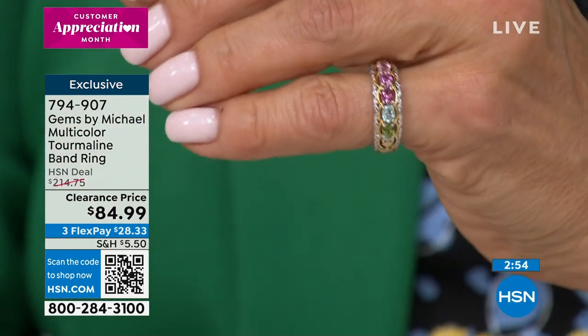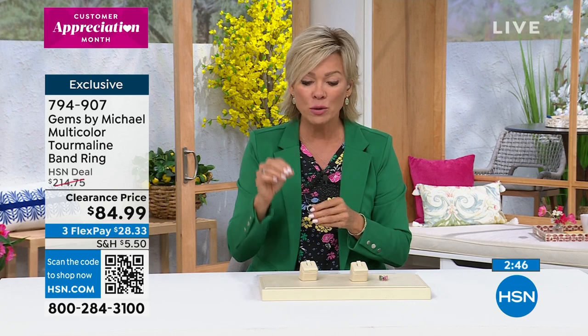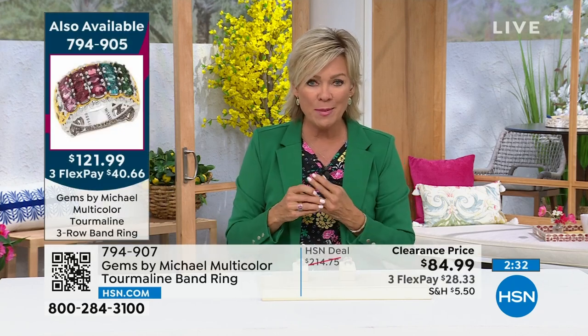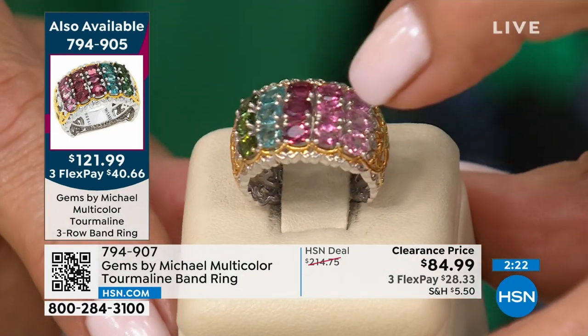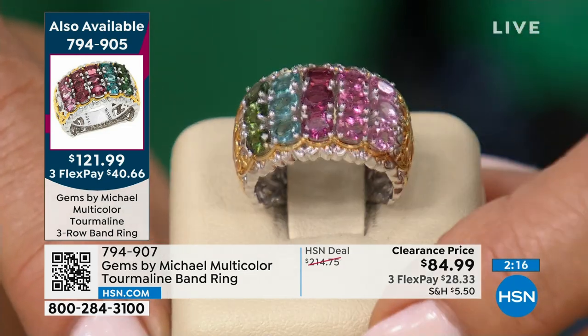I'll repeat this because some people might be tuning in not familiar with Gems by Michael — these are not fake gemstones. These are natural gemstones. Whether you're looking at the triple row — bigger is better in my book. You're getting triple green tourmalines, triple the blue, triple those beautiful rose or ruby-colored tourmalines, triple the pink, and triple the blush. That's a lot of gemstones. You couldn't find these loose stones for these prices.